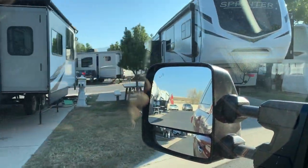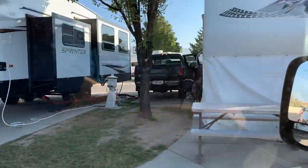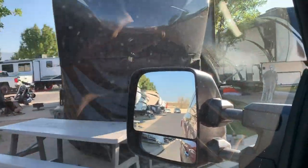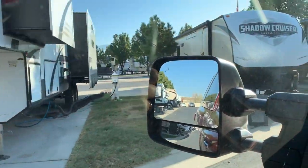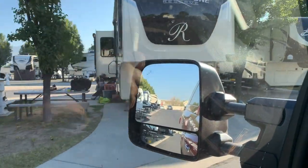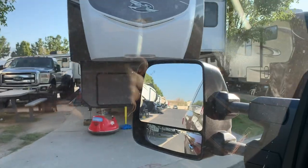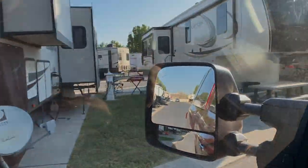Hate to be that negative, but that's the Pony Express RV Resort in Salt Lake City — just an honest review, telling you like it is. If you like the content, feel free to subscribe and click the notification bell so you don't miss a beat. Thanks for joining us here on Idaho Voyager.